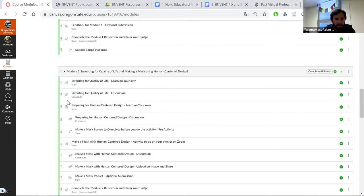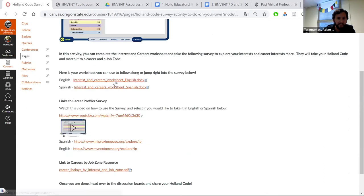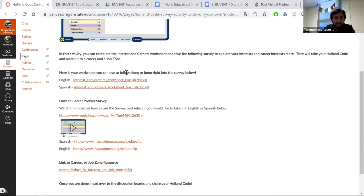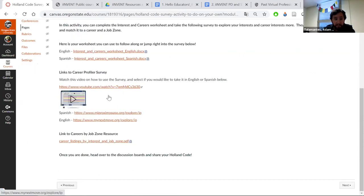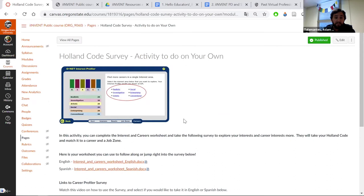Moving further down: the 'Interest in STEM Careers' module asks students to take the Holland codes survey. They learn how their interests can tell them about certain jobs and professions. There's content in English and Spanish, online quizzes, and information about job zones — thinking about how much schooling they want after high school or whether they want to go right into the workforce. Some of the worksheets also include conversation starters students can use with their parents or folks at home.